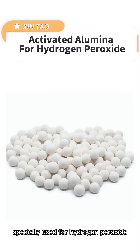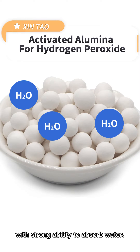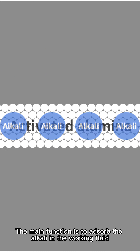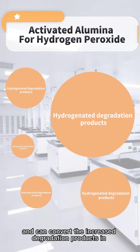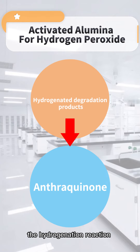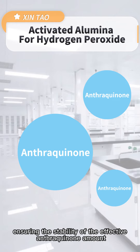Activated alumina specially used for hydrogen peroxide is white spherical porous particles with strong ability to absorb water. The main function is to absorb the alkali in the working fluid and has a strong regeneration ability for the hydrogen-related degradation products, and can convert the increased degradation products in the hydrogen reaction into effective anthraquinone, ensuring the stability of the effective anthraquinone amount.